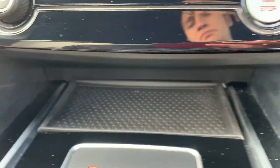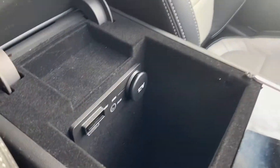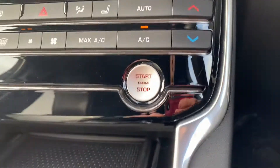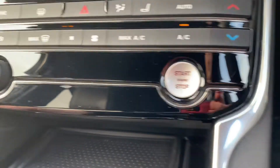Got a little centre console tray just there, and a lovely spacious armrest with all your power outlets located there. Also got push button start — this car is keyless entry and push button start.